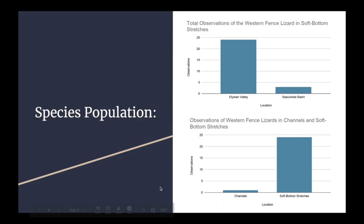Additionally, I compared the softbottom stretches to the channels, and it is clear that there are more lizards living in the softbottom stretches rather than the channels. This is due to a variety of reasons. In the softbottom stretches, they contain more plants and rocks, which is the lizard's preferred habitat. While in the channels, which consist of a lot more concrete, the lizards prefer not to live there due to the lack of rocks and foliage. According to iNaturalist, the softbottom stretches had 27 combined observations while the channels only had one combined observation.